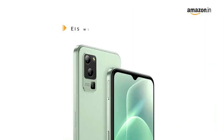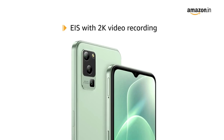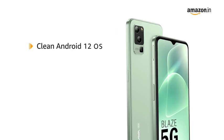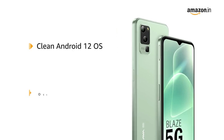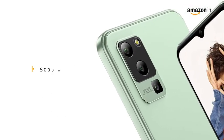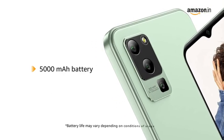Capture your epic moments with 2K video recording with AIS support. This smartphone is powered by clean Android 12 OS and an Octa-Core 2.2GHz MediaTek Dimensity 700 processor, and a 5000mAh battery.